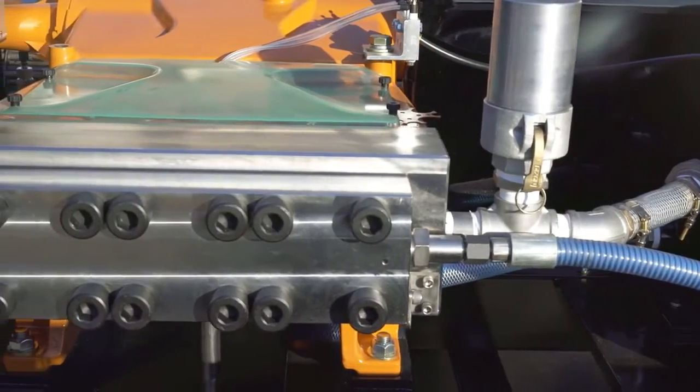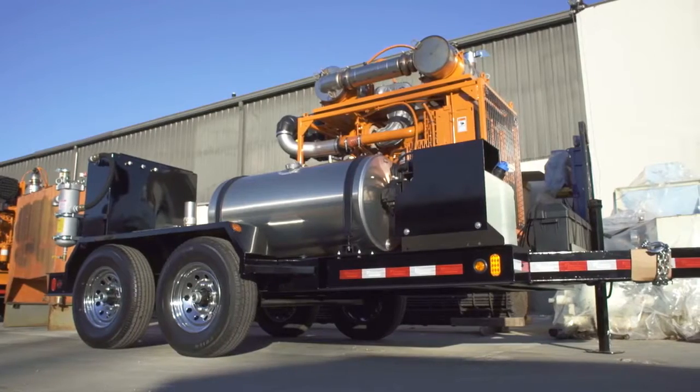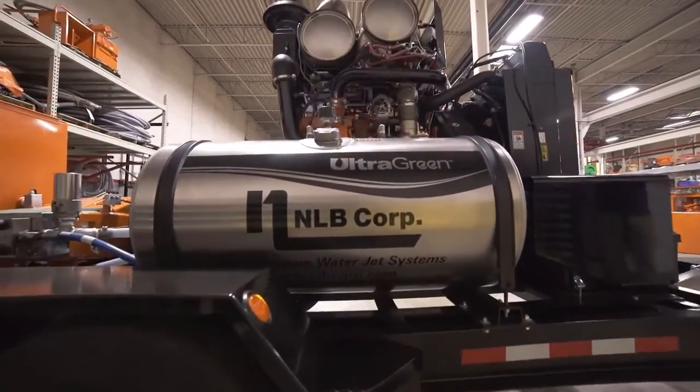Tier 4 final is primarily being implemented in the U.S., Canada, and the European Union. Japan also seems to be following suit. There are certain states right now that are mandating Tier 4 final engines — California is a good example. We've already seen many of the larger manufacturing customers moving firmly into Tier 4 compliance practice, requiring Tier 4 engines on units that come into their facilities. There are definitely opportunities for contract bidding to promote the fact that they're eco-friendly and running Tier 4 final engines.